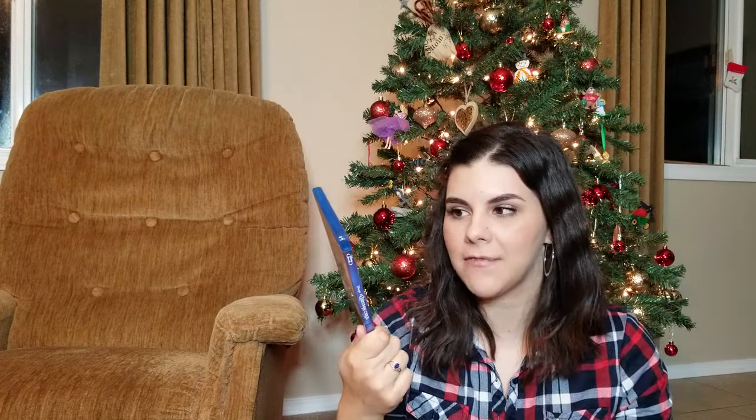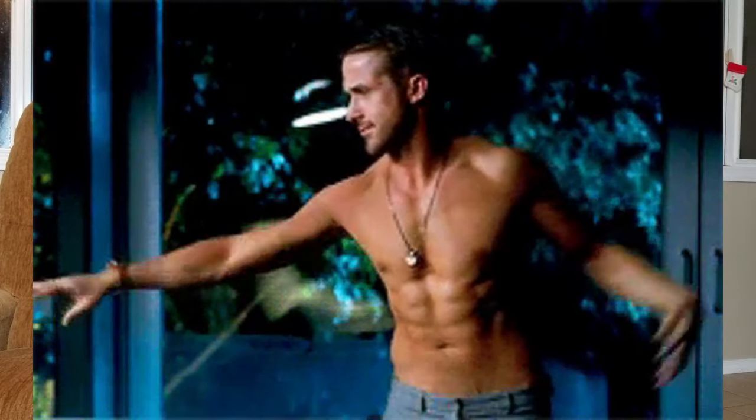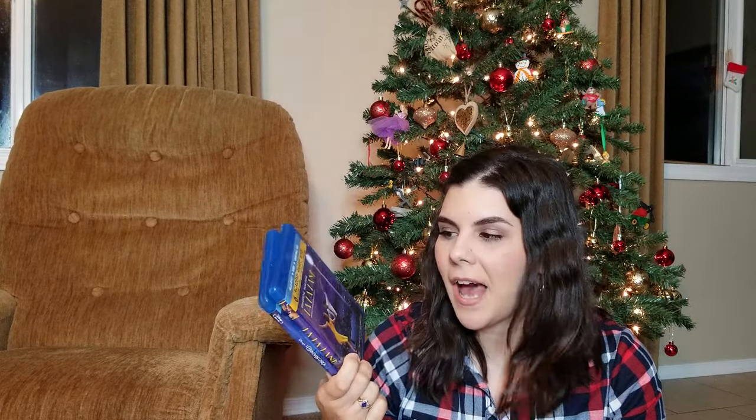He got me a set of three Laneige masks — an exfoliating mask, a hydration mask, and a clay mask. I absolutely love Laneige skincare, it just works. He also got me two movies: La La Land and A Christmas Carol. A Christmas Carol has become one of my favorite Christmas movies ever, and La La Land — because it's Ryan Gosling. I saw it in theaters five times, it's so good.